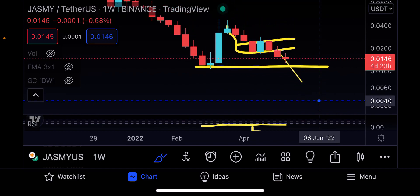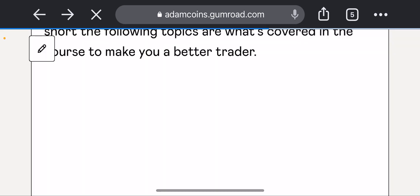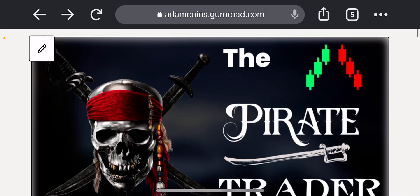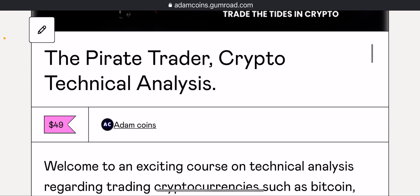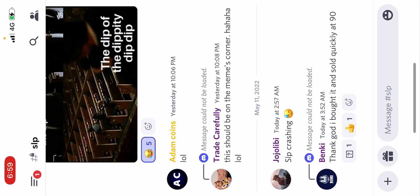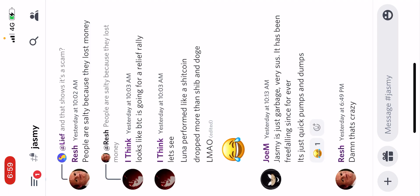This is going to be a very quick update — that's it for Jasmine. If you guys want to learn trading, do check out my trading course; the link is in the description. It's normally $49, but you can get it for $20 off — just join the Discord and message me there. I'm liking the prediction I'm doing for Jasmine so far.